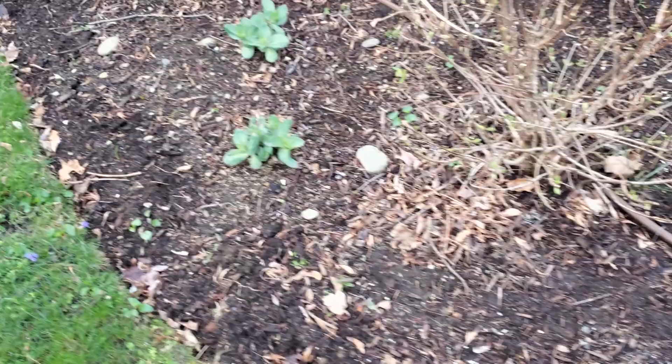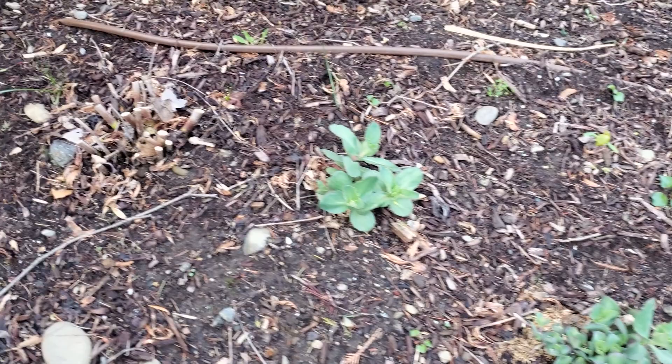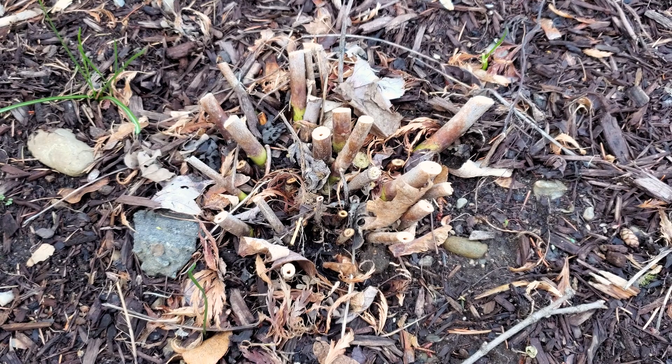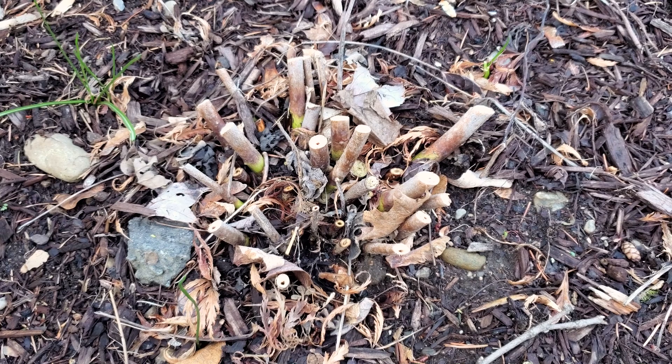My bobo hydrangea, my sedums. I'm not expecting to see any growth on this very awesome summerific hardy hibiscus yet — it takes a long time to get going. I kind of leave some of the old growth there just so I remember where it is and don't dig around it and plant other things.